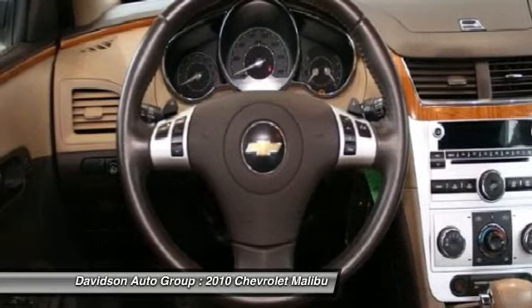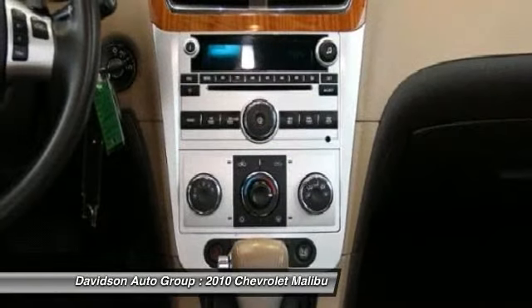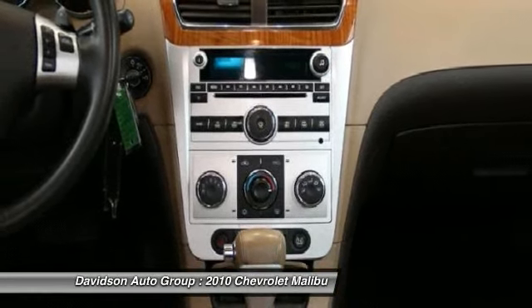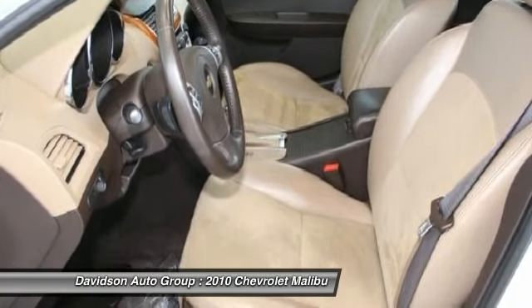LT with 2LT with Summit White Exterior and Cocoa Cashmere Interior. Features a 4-Cylinder Engine with 169 Horsepower at 6,400 RPMs. Serviced Here, Non-Smoker Vehicle, Originally Bought Here, Clean AutoCheck Report.